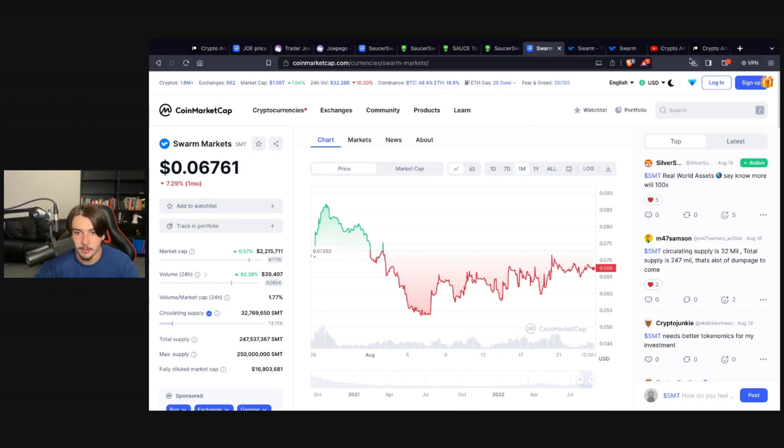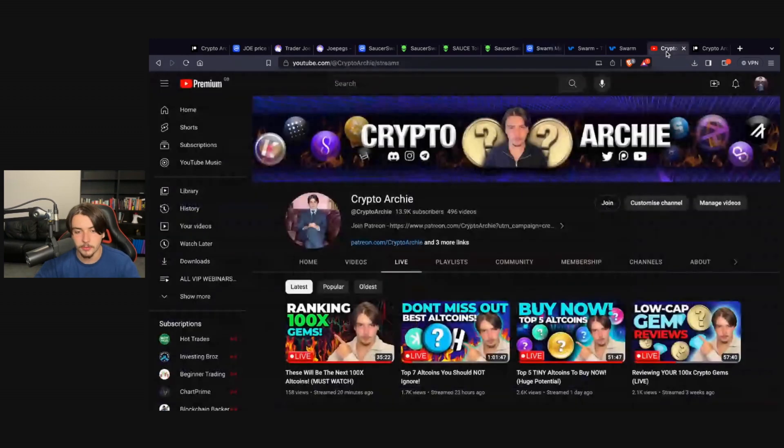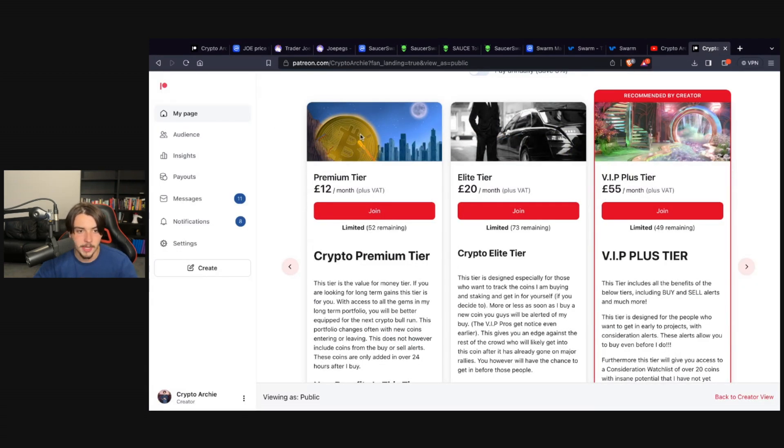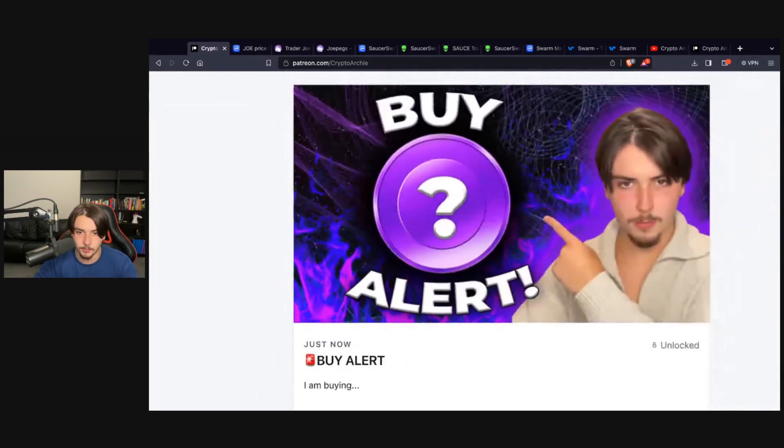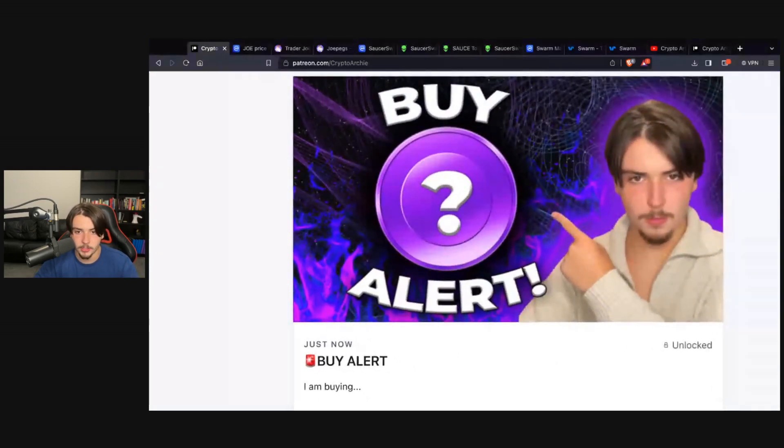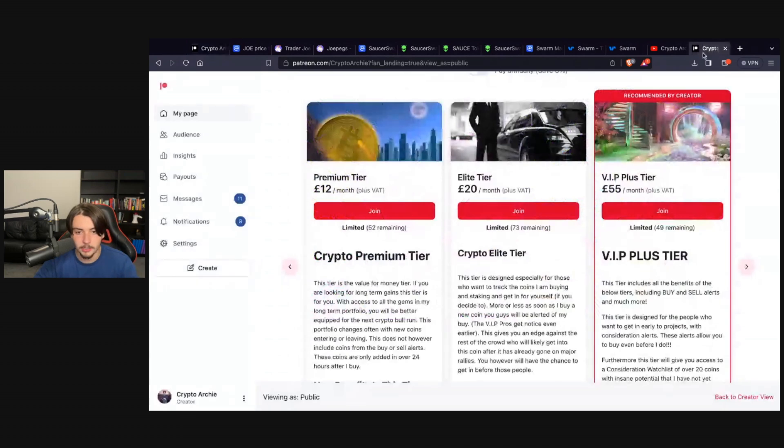That's going to be it for this video. If you enjoyed it, make sure to leave a like and subscribe if you're new. Check out the Patreon page — I literally just dropped a buy alert there. To unlock buy alerts for nano caps, micro caps, and sometimes mid and high caps, you need to join the Elite tier or above. The VIP Plus tier is the one most people go for.